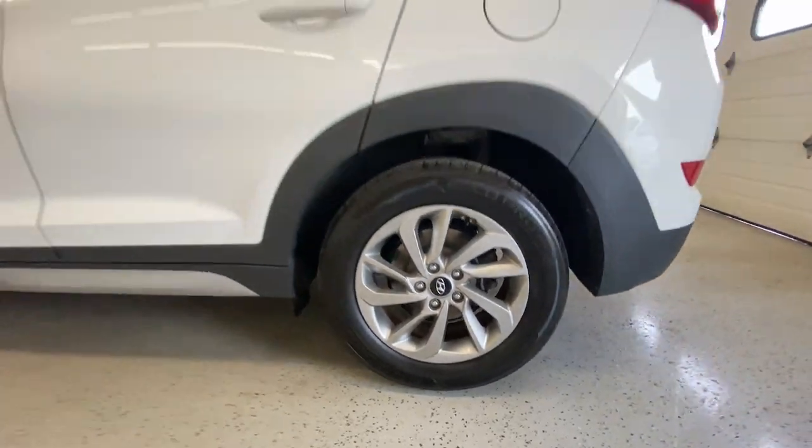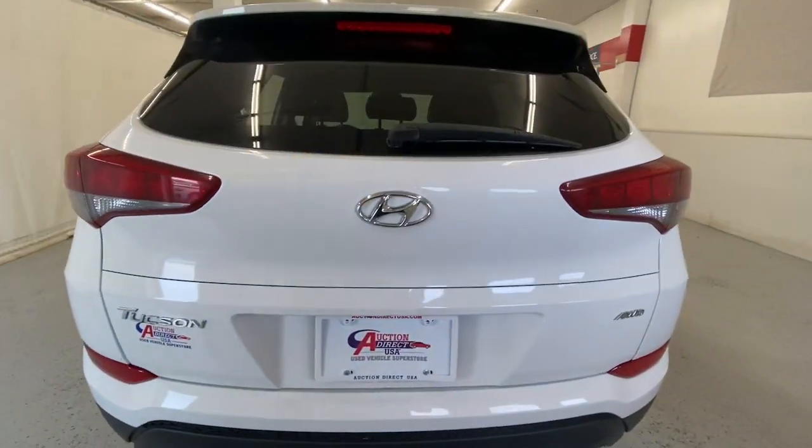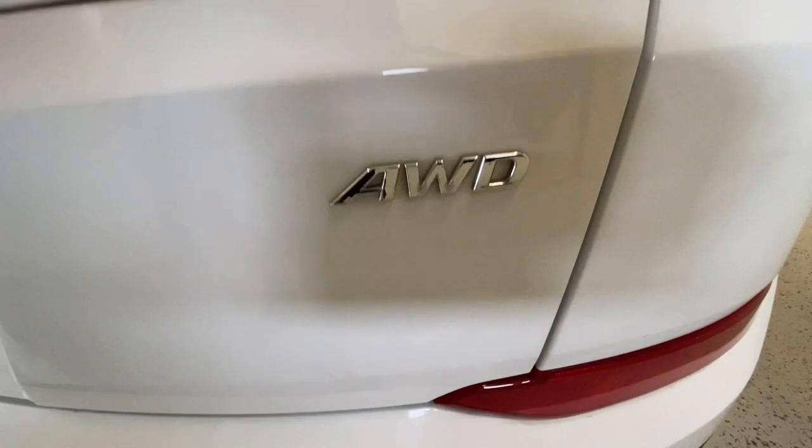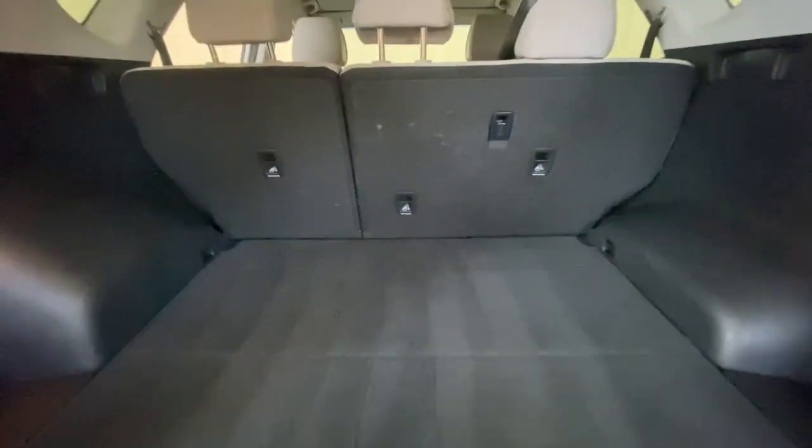These are just some of the great options this vehicle comes with: all-wheel drive, keyless entry, heated mirrors, satellite radio, fog lamps, backup camera, steering wheel audio controls, Bluetooth connection, power driver seat, and heated front seat.